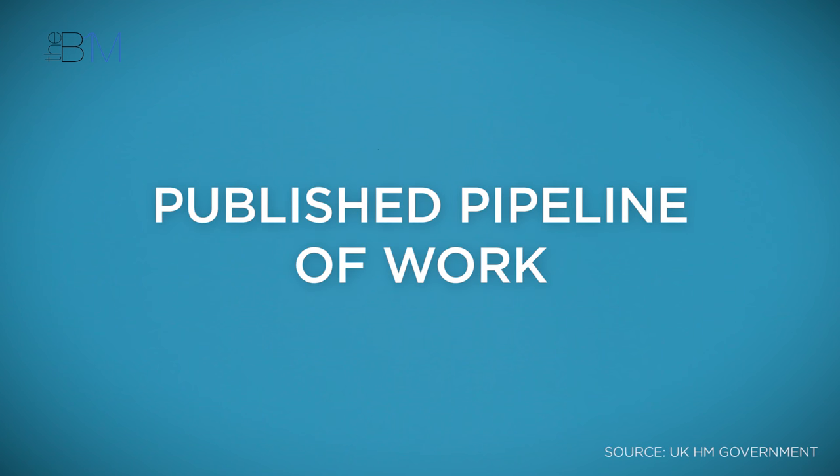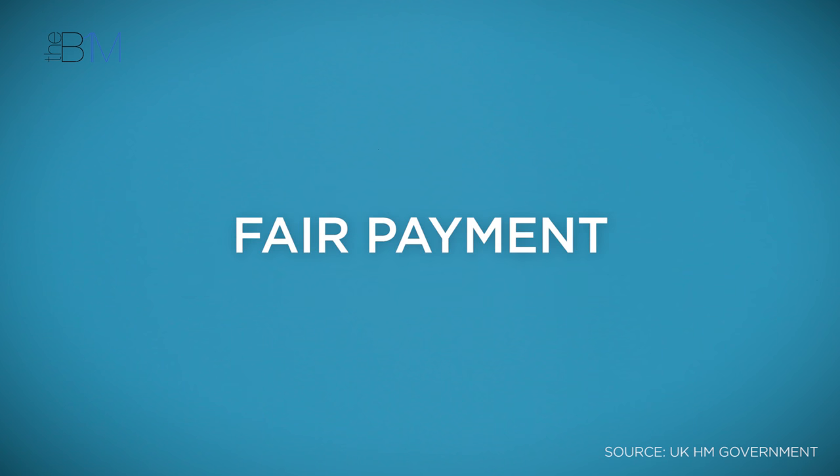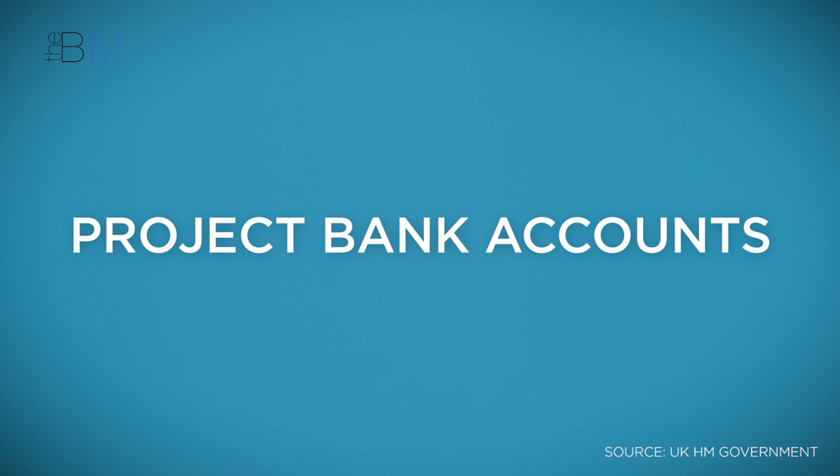The third objective is skills and the supply chain, and the government recognise this is a key area where efficiencies and value for money can be realised. The government talk about continuing to regularly publish their pipeline of work to boost confidence. They talk about creating 20,000 apprenticeships, ensuring fair payment throughout the supply chain and promoting the use of project bank accounts — a central account for a project from which all suppliers are paid directly and simultaneously by the client.